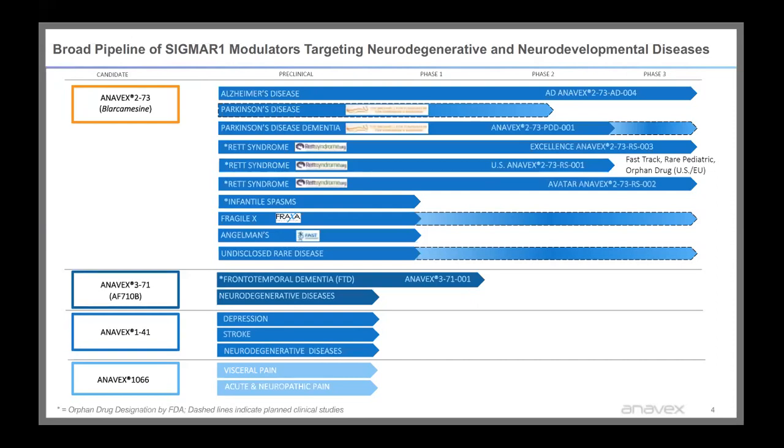Anavex 273 is our lead compound, and we're in the clinic for Alzheimer's disease in a phase 3 clinical study. For Parkinson's disease dementia, we're partnered with the Michael J. Fox Foundation and going into a phase 3 study. For Rett syndrome, we're partnered with rettsyndrome.org, and we've received fast track and orphan drug designation from the FDA. We also have orphan drug designation for infantile spasms and frontotemporal dementia. Anavex 371 is another Sigma receptor modulator entering a phase 1 for frontotemporal dementia, and other modulators include Anavex 141 and Anavex 1066.